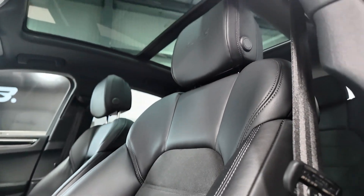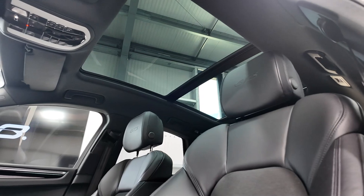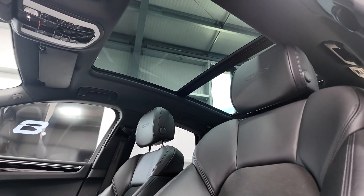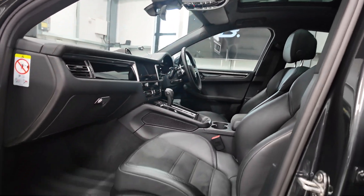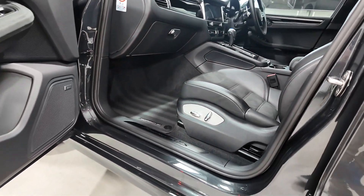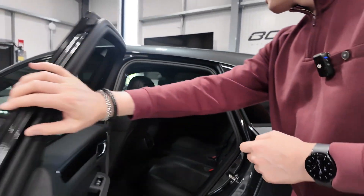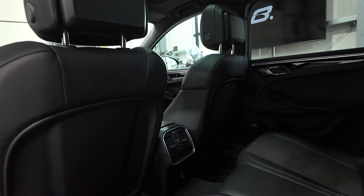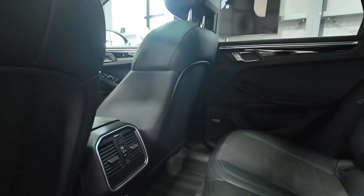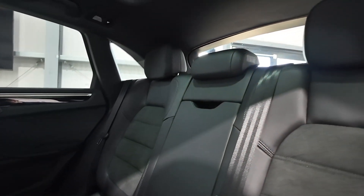Above the passengers there's a large opening glass panoramic roof — a very important option — which slides all the way back and has a sunshade as well. The Macan GTS door entry seals are visible down at the bottom. In the back there's plenty of space, made even more light and airy by that panoramic roof. There's also a separate temperature control for the rear passengers, so it is a three-zone climate control.